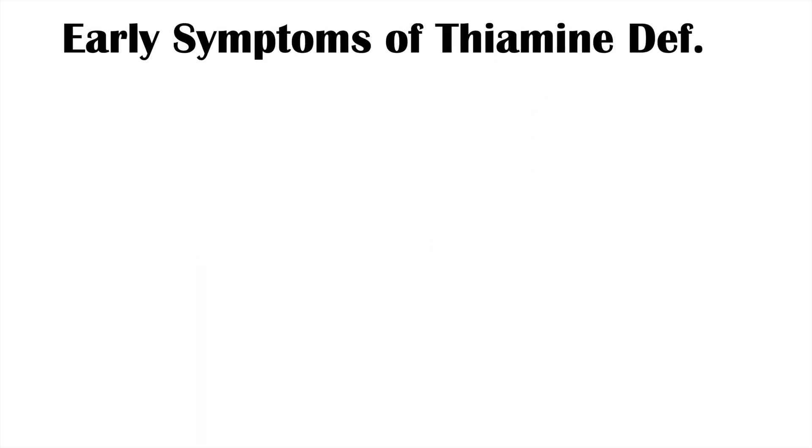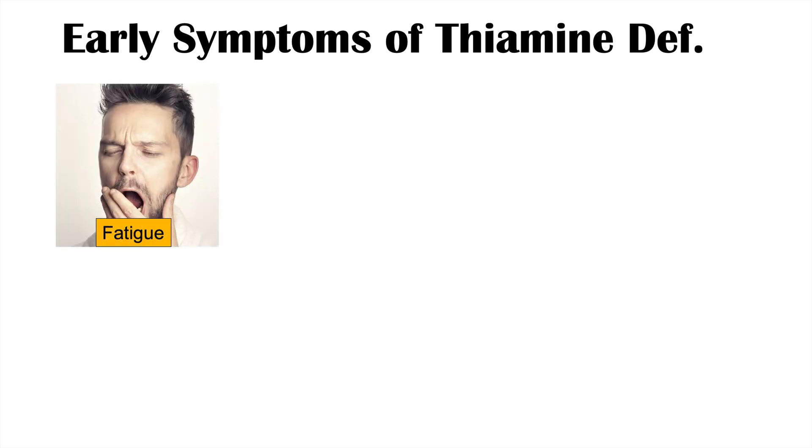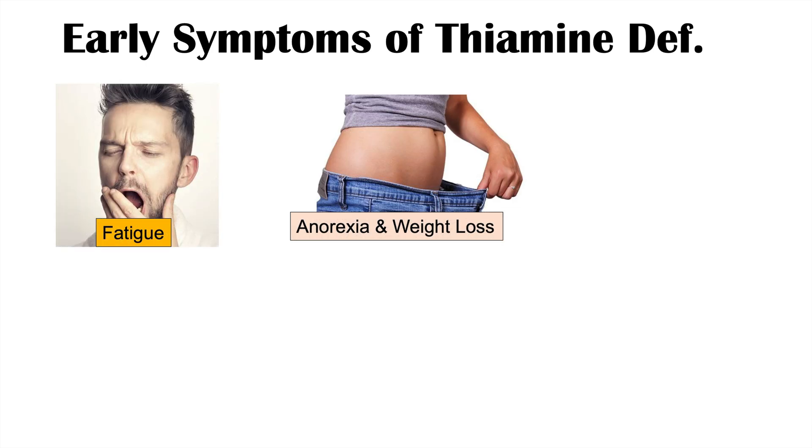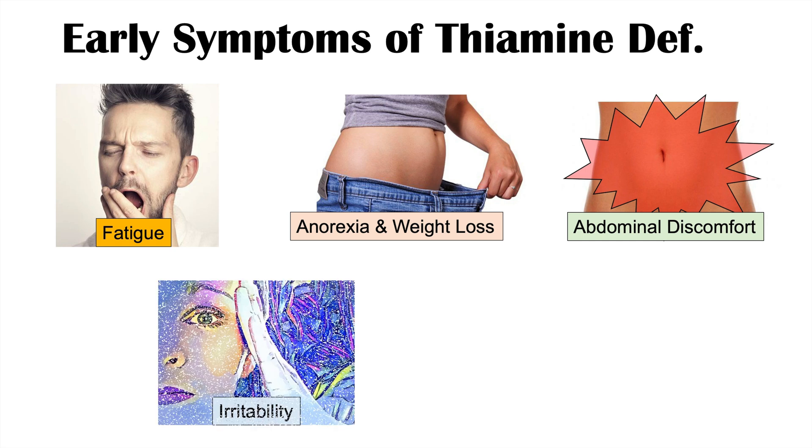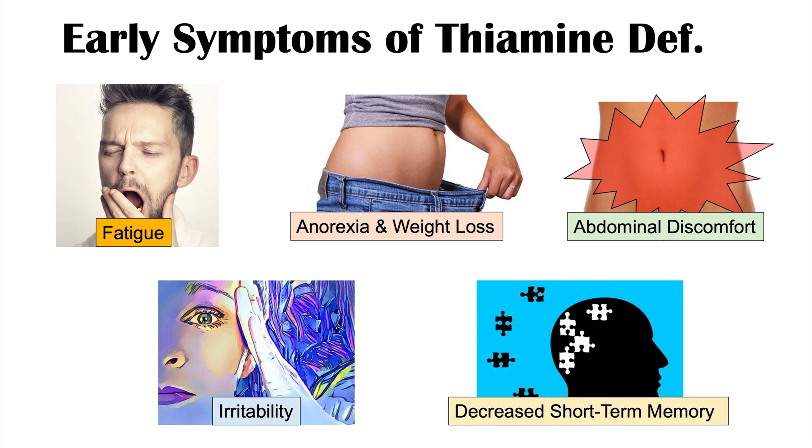Before progressing to beriberi, patients may experience early symptoms of thiamine deficiency. These include fatigue, anorexia, and weight loss — decreased appetite with subsequent weight loss — as well as diffuse abdominal discomfort. Patients may also feel more irritable than usual and may have issues with decreased short-term memory. These are among the first symptoms that occur with a vitamin B1 deficiency.